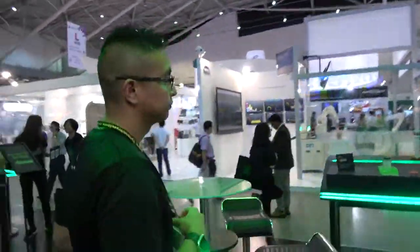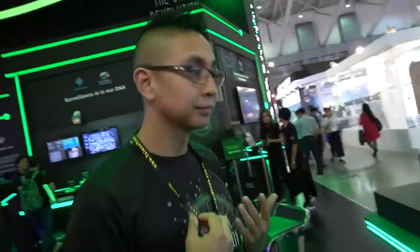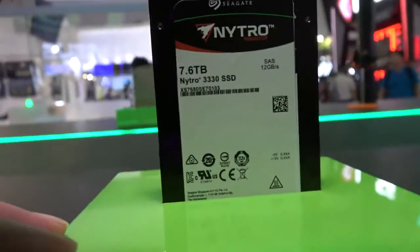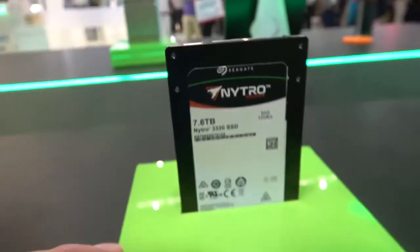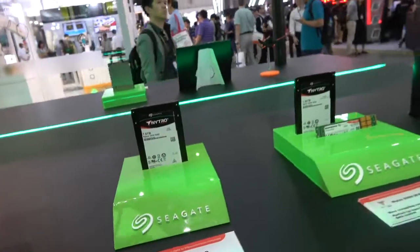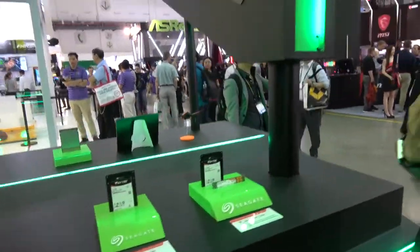Seagate is not just a hard drive company — we also have SSDs. We have our Nitro drive here. We have the Nitros with SATA, SAS, and NVMe. There's a 7.6 terabyte in a 2.5-inch form factor. Is it using 3D layering of the flash data? For that I'd need to bring one of our SSD experts over.